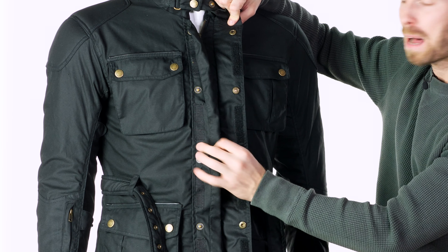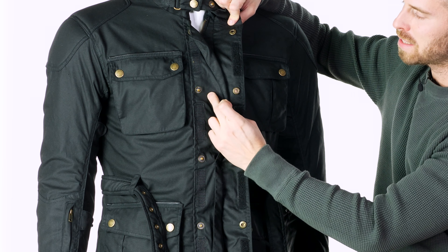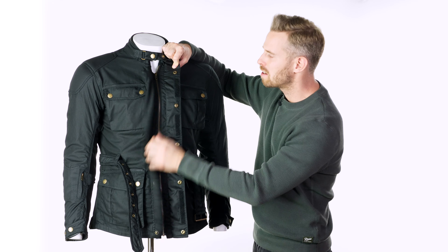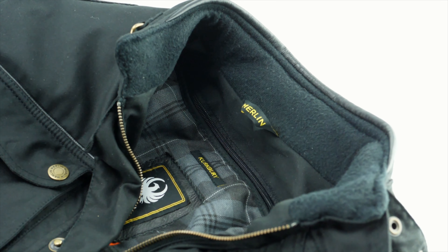The overlay section has a part that just folds back on itself, so if any water did get through that area it's just going to get caught there — whereas other brands simply leave that section open so water runs straight to the zip. It's just nice detailing, well executed. There's also a brass effect vintage YKK zip down the middle.